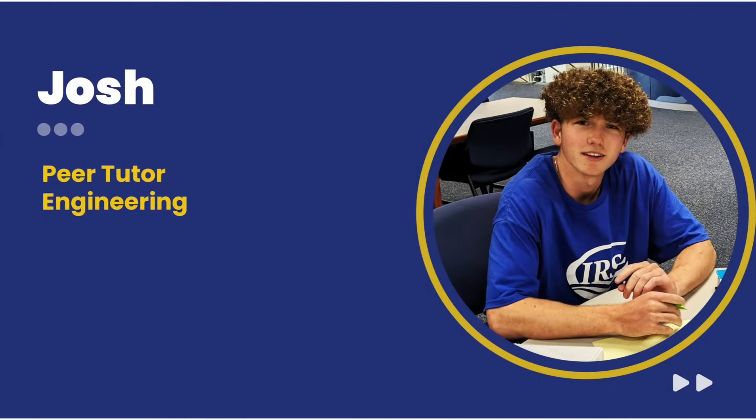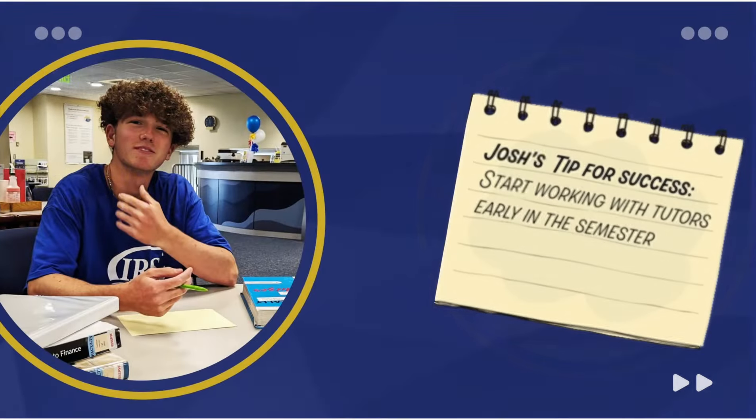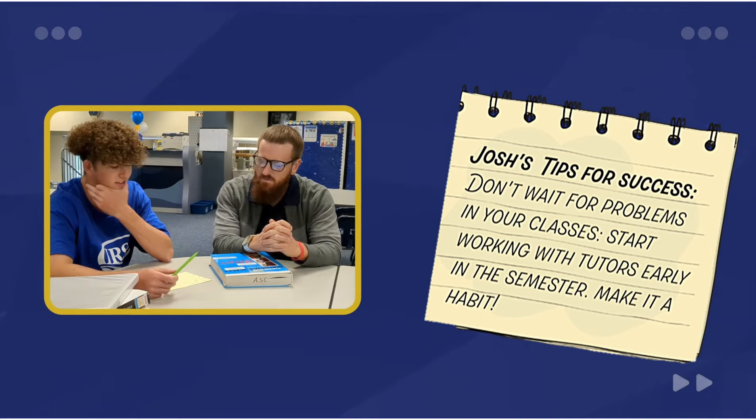My name is Josh. I am a sophomore studying engineering and I am also a peer tutor. Some tips for you on getting the most out of working with the tutors at IRSC: first, tutoring is like any other tool — it can only help you if you use it.